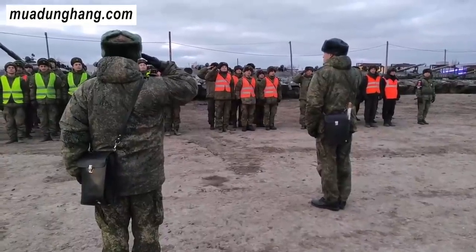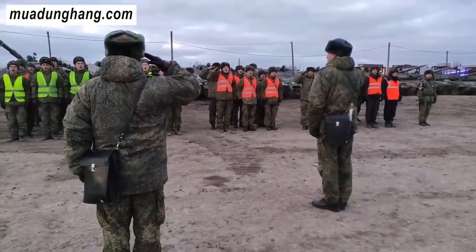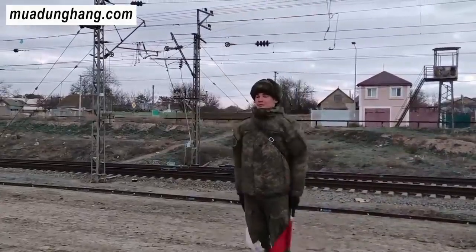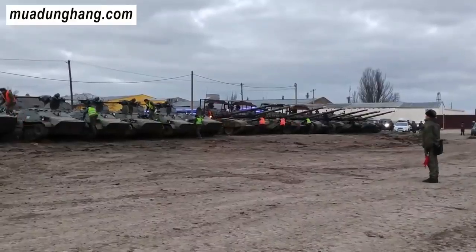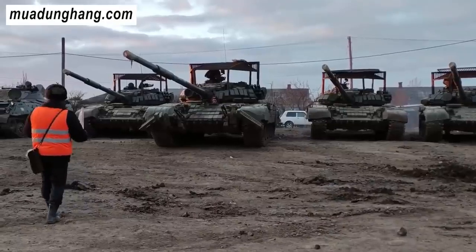Tại sao xe tăng Nga đội nón sắt ở chiến trường Ukraine? Trong bối cảnh chiến sự căng thẳng ở Ukraine, các xe tăng T-80 của Nga đã được nhìn thấy ở chiến trường với một chiếc nón sắt đặc biệt kỳ quái. Cái nón sắt này để làm gì vậy nhỉ?